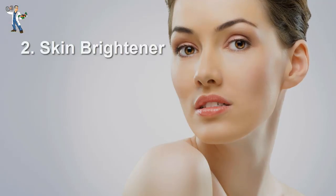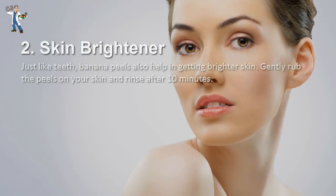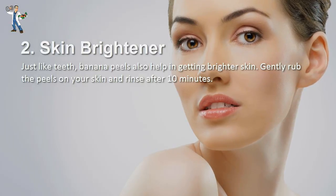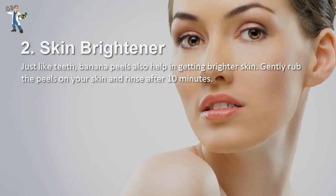Number 2: Skin Brightener. Just like teeth, banana peels also help in getting brighter skin. Gently rub the peels on your skin and rinse after 10 minutes.